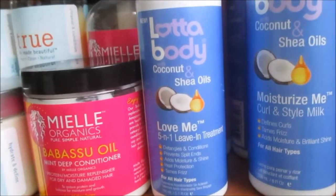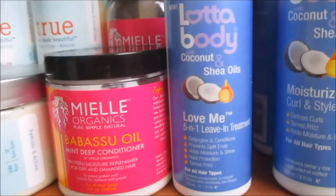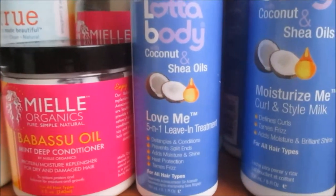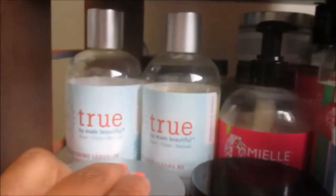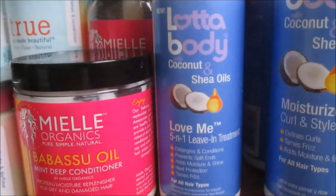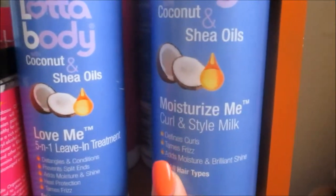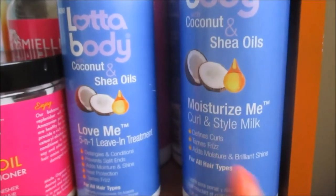My hair was so soft the whole week — it gave me that same definition and conditioning feeling as using the Eden Body Works leave-in, but it's not as heavy. That's why I fell in love with it. If anything can compare to Eden Body Works leave-in and the By Made Beautiful True Nourishing Leave-In Conditioner, you're on my team, you're staying in my collection. Please pick this up — I really do like it.